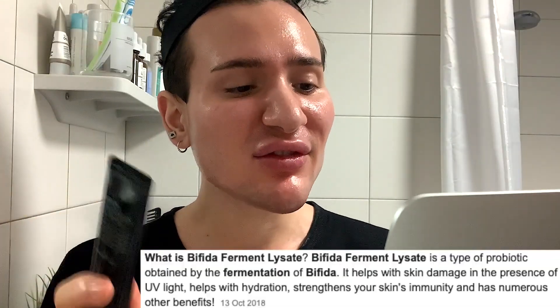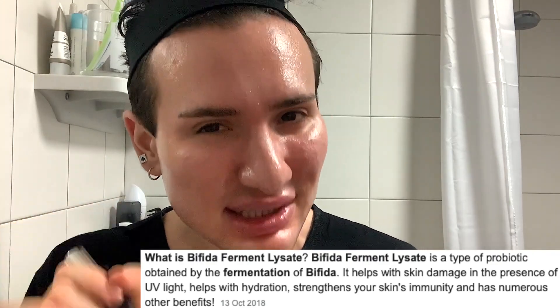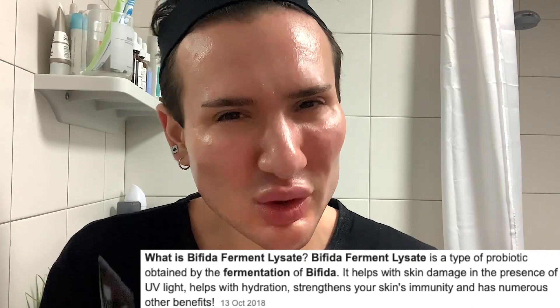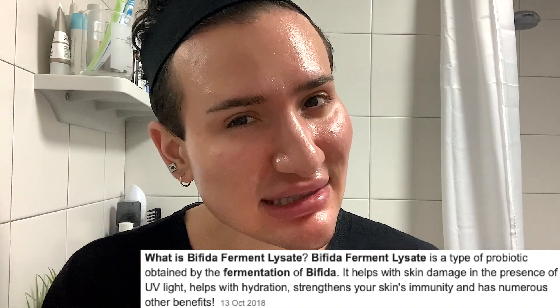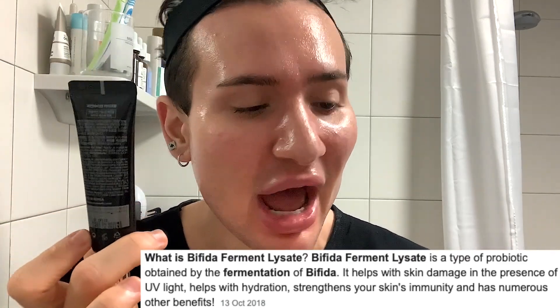Then there's going to be bifida ferment lysate — a probiotic. I looked it up, and this might actually have some protection from UVA properties, kind of like what sunscreen would do for you, but this is not to replace your sunscreen at all. It can also help protect the skin barrier and decrease skin sensitivity. It is very soothing, so it's definitely very nice ingredients to have in an eye cream.